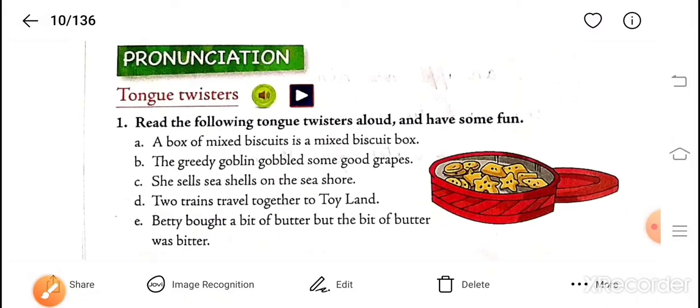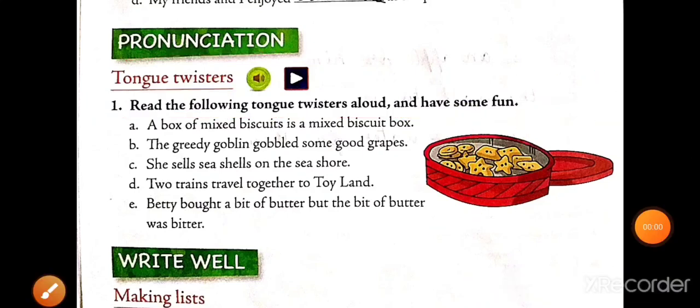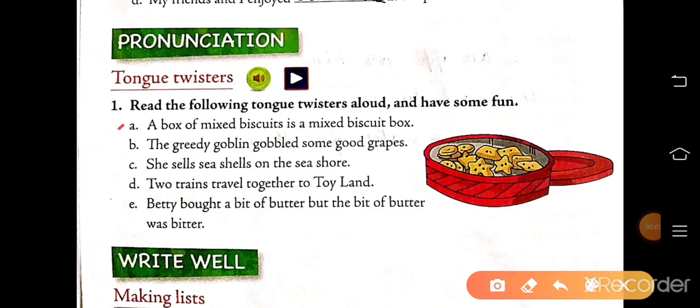Now, pronunciation — tongue twisters. Read the following tongue twisters aloud and have some fun. This is your homework. A: a box of mixed biscuits is a mixed biscuit box. B: the greedy goblin gobbled some good grapes. C: she sells seashells on the seashore. D: two trains travel together to Thailand. E: Betty bought a bit of butter, but the bit of butter was bitter. So read them aloud.